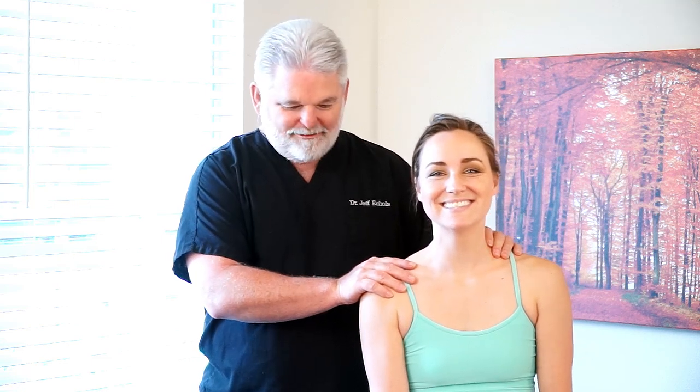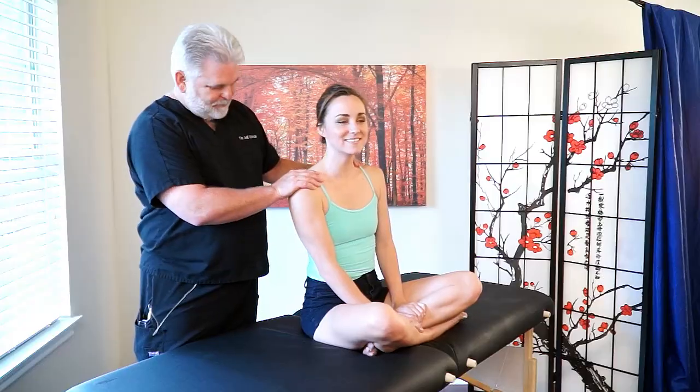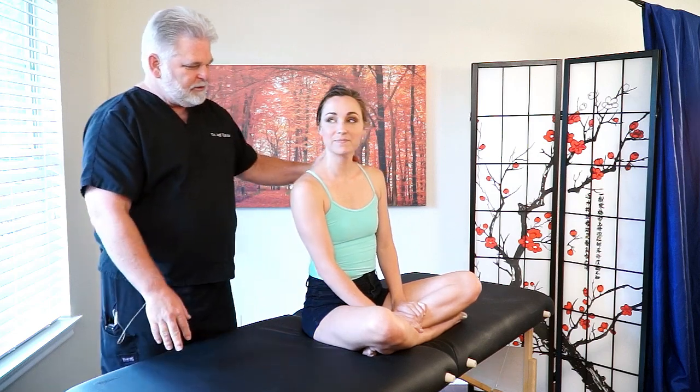Hello, everybody. Welcome back. It's good to be back. I'm Dr. Jeff Echols. And today, we're very lucky to have with us Joy, who I have found out recently has been having a little bit of neck trouble. Is that correct? Well, would it be all right if we see what we can do to help you today? So the first thing we want to do is just kind of find out a little bit about Joy and what's been going on with her neck, get a little bit of a history.